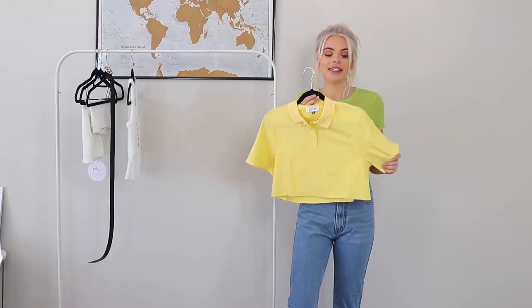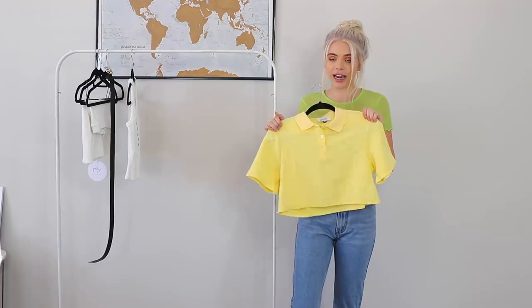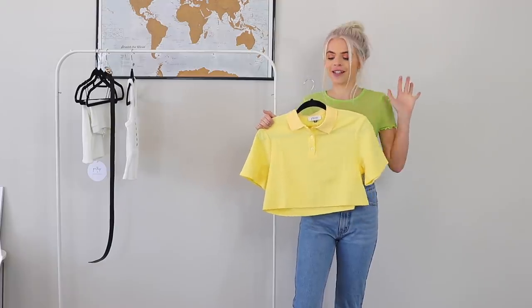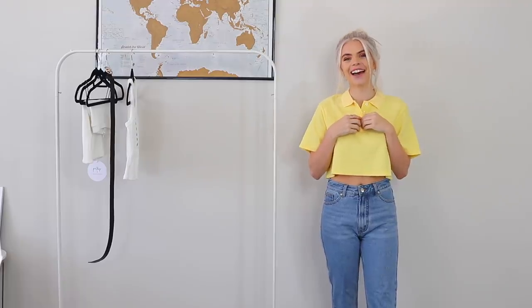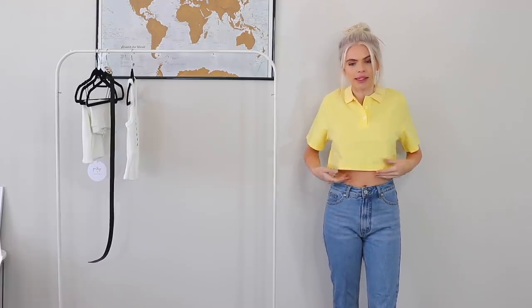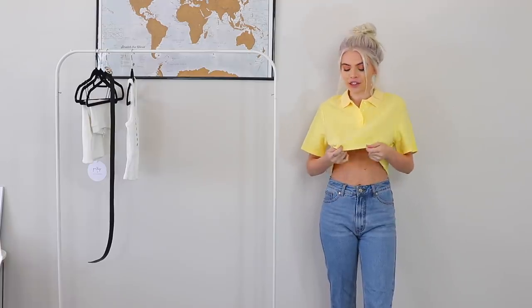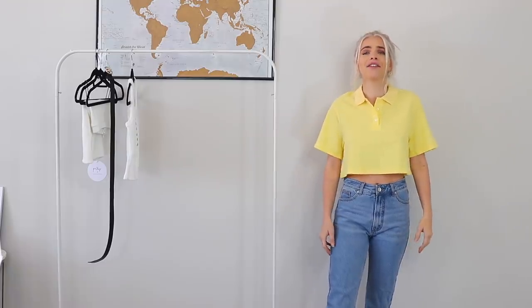Next top is this yellow polo crop top, and I'm excited because as soon as I picked it out literally two different people told me, 'Oh my gosh, that is you, that's gonna be so cute on you.' I love it! I feel like I'd rather wear it with shorts since this is a lower crop and I'd want to show a little more skin. It could be perfect over a swimsuit, a day at the beach, or a day out shopping. I haven't had new clothes in forever so I'm thinking of so many occasions to wear these outfits.